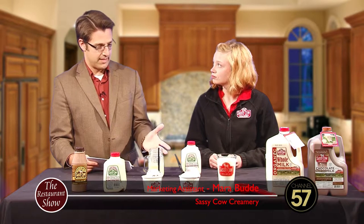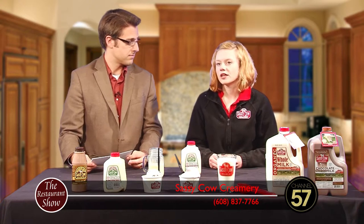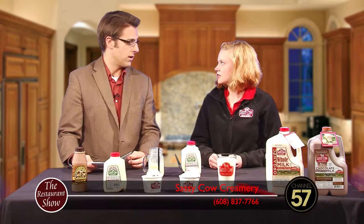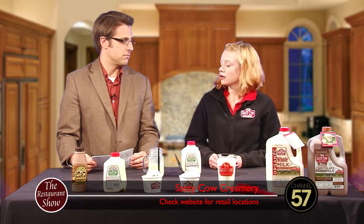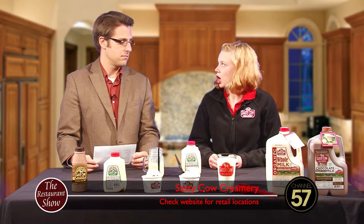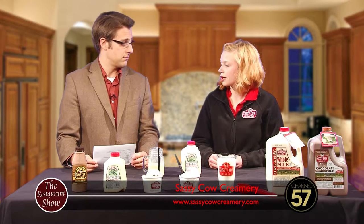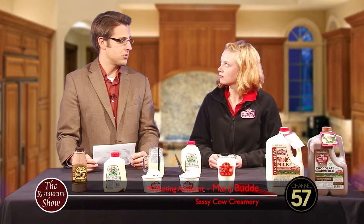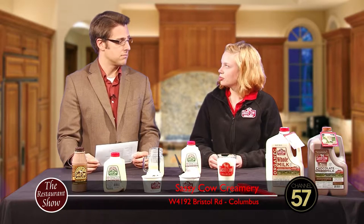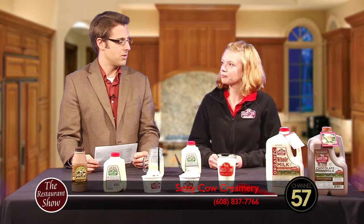Let's talk about events because you guys do some community-related events. What are some of your events coming up? Unfortunately nothing at the Creamery right now because it's winter and getting cold, but we do a lot in the community. We're going to be at Savor Milwaukee in the next two weeks. A lot of in-store demos too. All of the events are on our Facebook page and the website. Go to the Facebook page to find out more information. It's just sassycowcreamery.com.